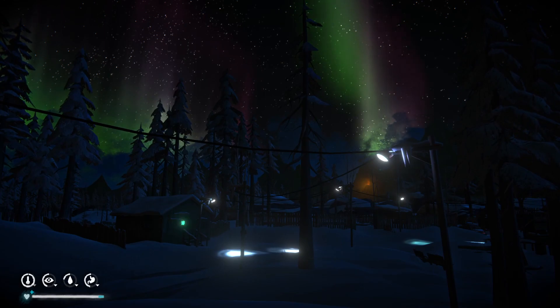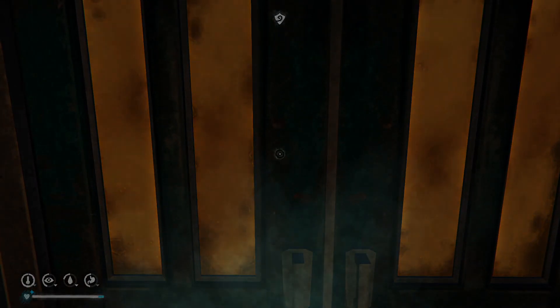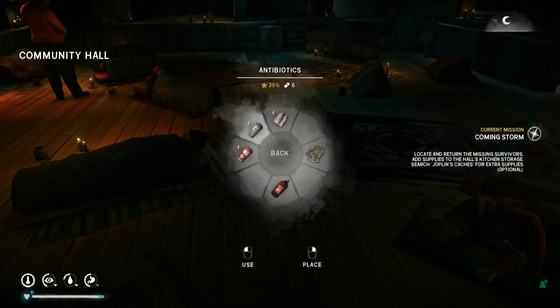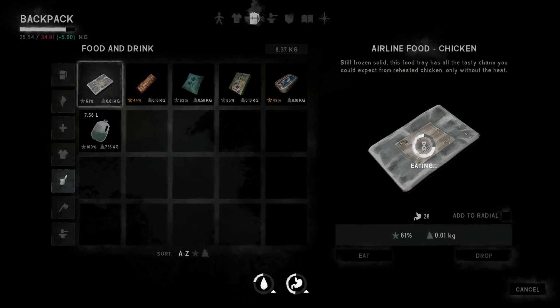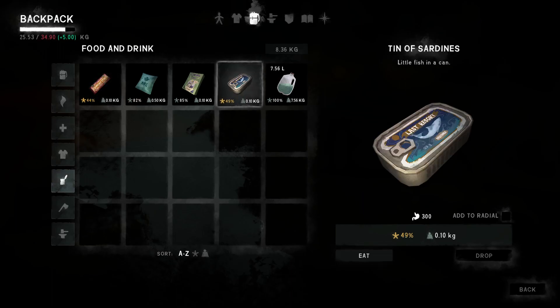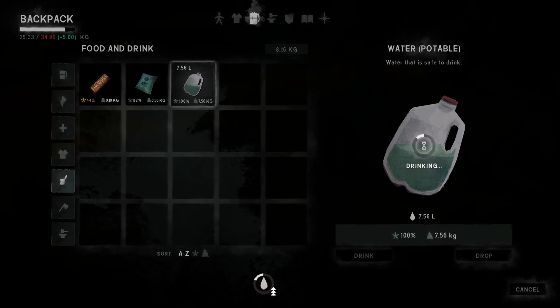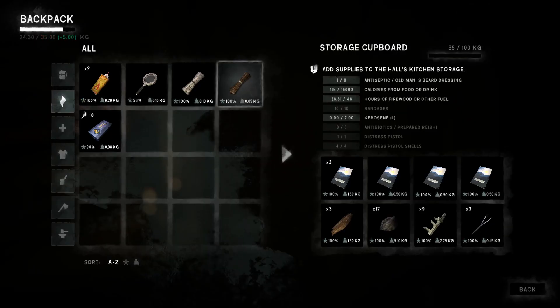I wonder if the aurora borealis will play any effect on Astrid's tasks that she has to complete in this area. Anyway, I wasn't quite done with all the back-end inventory stuff. We're using up some of that water - we have a lot. Like I said, we're gonna need as much space as we can get for this journey. Found some more books and firewood in our catch-all storage trunk over there so I deposited it. Now we're at 28.81 hours of firewood.